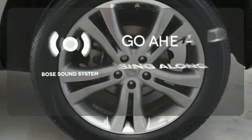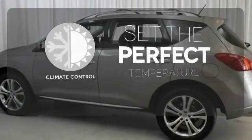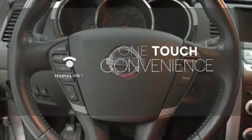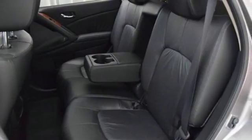Let your music envelop the cabin with the Bose sound system. The climate control lets you set the temperature exactly where you want it. With Homelink, one touch makes your arrival as welcoming as if you'd never left. The versatile and value-packed Murano gives you the best of all worlds.